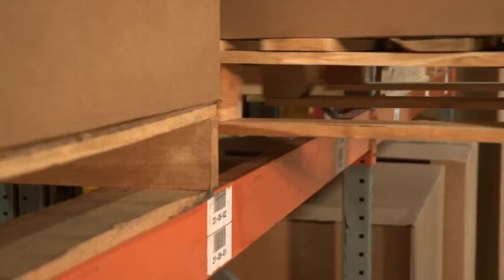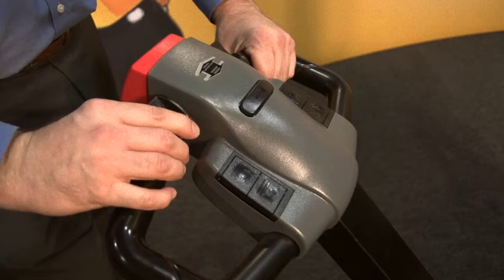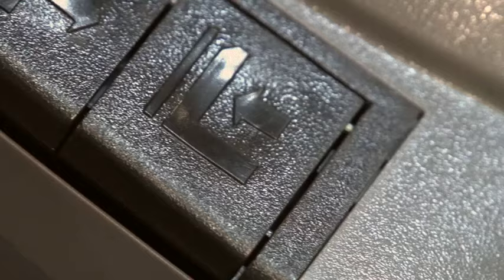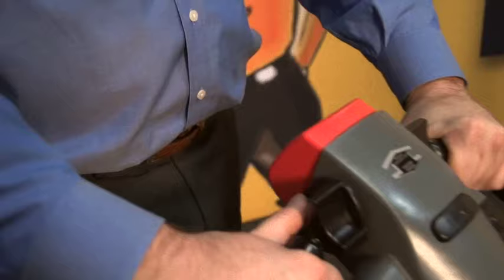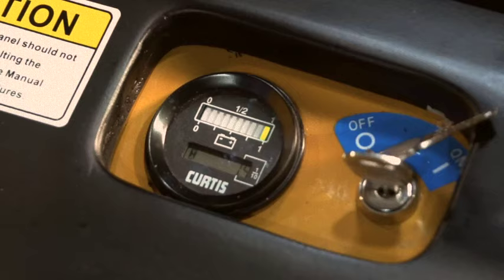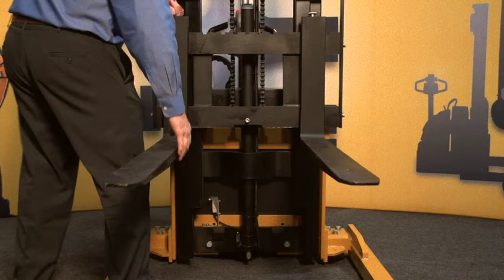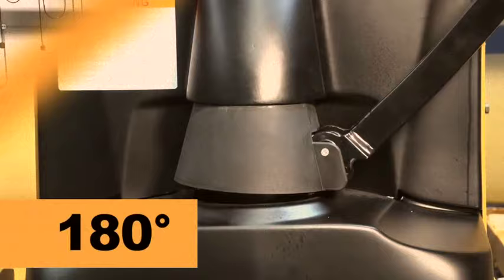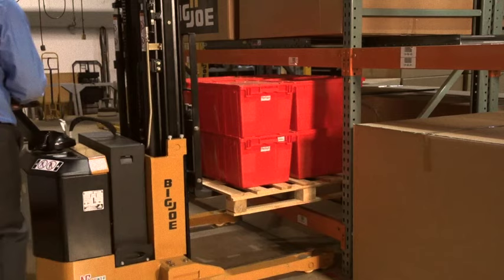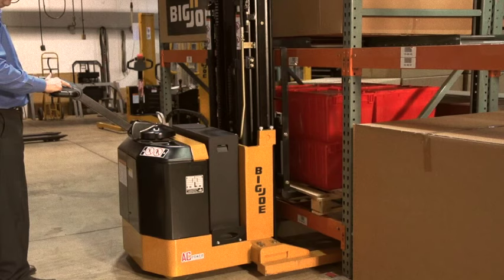PDS series straddle stackers feature dual ergonomic controls for forward and reverse travel, lift, and electronic two-speed lowering for precise handling. Other standard features include a horn, a belly button reversing switch, emergency power disconnect, battery discharge indicator, key switch, adjustable forks carriage, and a creep speed function for controlled travel in tight areas. With a low tiller mount and 180-degree steering arc, PDS straddle stackers can operate with ease in tight areas and can put away pallets in warehouse aisles as tight as six feet when a beam-up racking configuration is utilized.